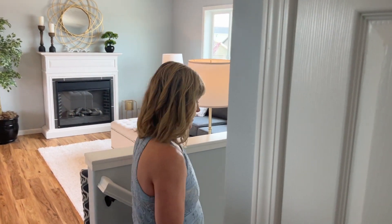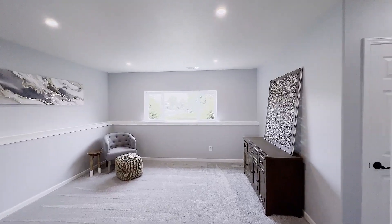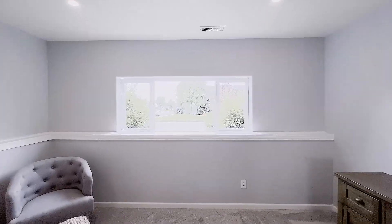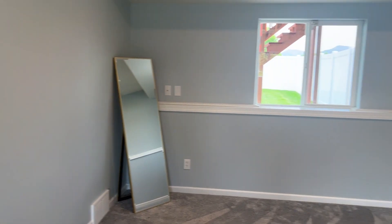Let's head downstairs next. Downstairs we have a nice large family room. Perfect if you want to watch big screen TV, movies, sports. What a great space for it.